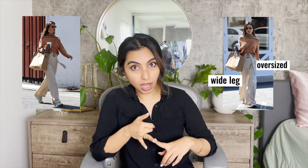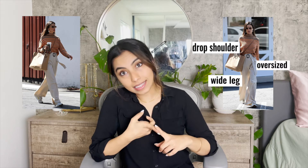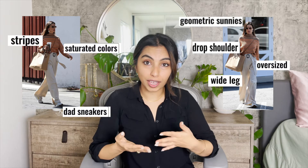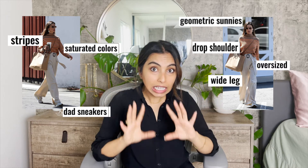The look we are going to replicate is Alessandra Ambrosio's cool and casual sweater look. This look has so many trends in itself — the wide light pant trend, oversized silhouettes, the drop shoulder, the dad sneakers, the geometric shades, bright colors, stripes. So many trends in this one look. I also picked this look because each piece we're going to replicate today you can wear in so many different ways with so many different outfits.